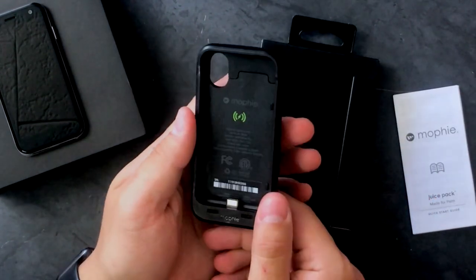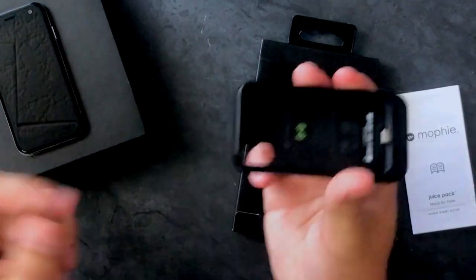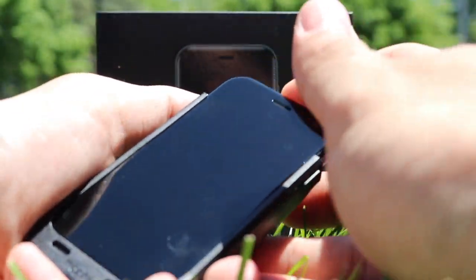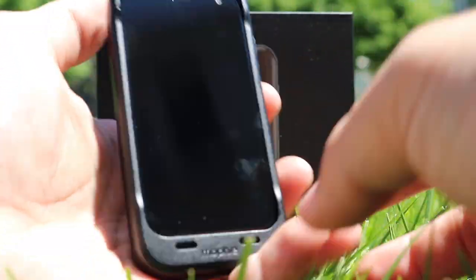It does not come charged, which is totally okay. It is fairly light for a battery pack. All this case is is a little plastic insert where it has a USB-C on the inside. You plug your phone in, clip the top, and you are protected.